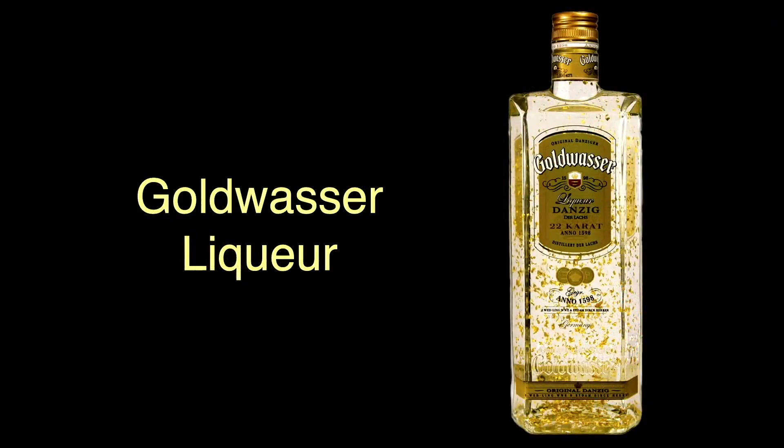There's even a liqueur with flecks of gold leaf in it called Goldwasser, or gold water. It's flavored with cardamom, cloves, cinnamon, lavender, thyme, coriander, and juniper. Sounds revolting if you ask me, but this type of drink has apparently been around since the late 16th century, so someone must enjoy it.